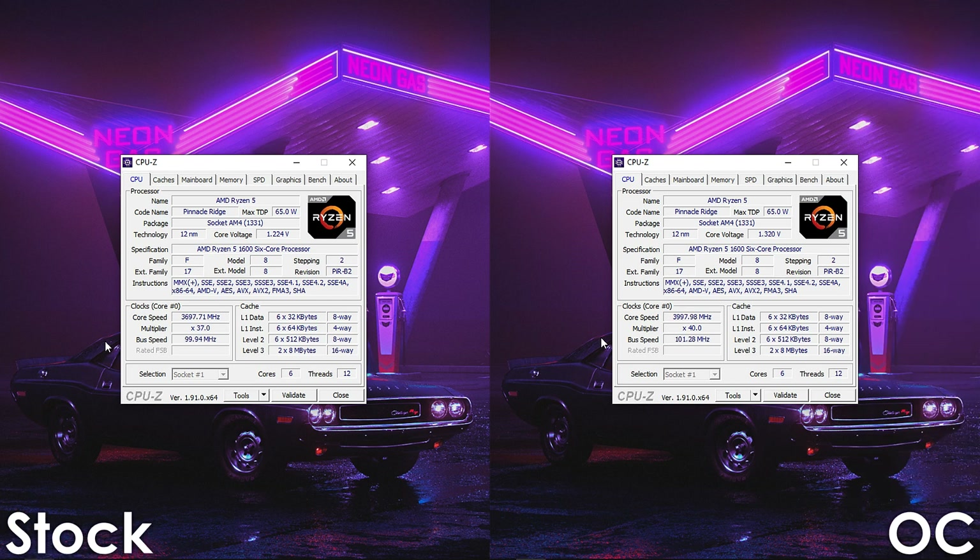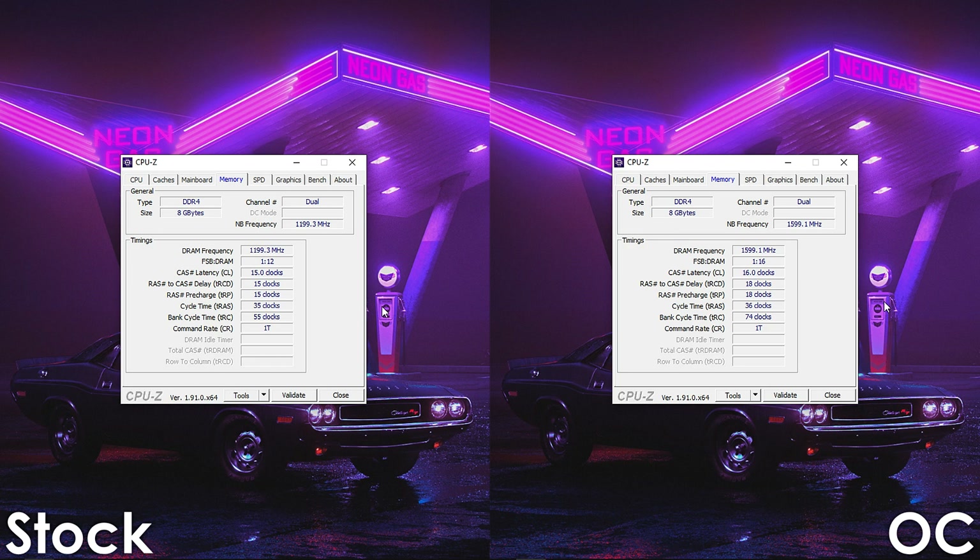So what we're going to do right now is jump straight into benchmarks, after which I'll show you the specs, and we will also go through some of the parts that I picked and left in the description in case you'd like to build yourself a 1600 AF based system.